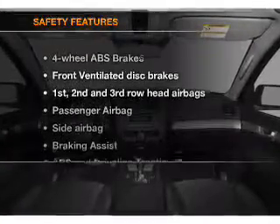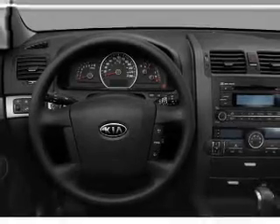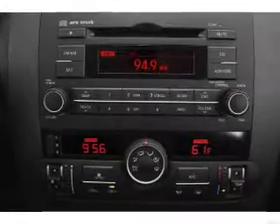If safety is a high priority, rest assured knowing that these top safety components are included: front ventilated disc brakes, passenger airbags, side airbag, curtain head airbags, and stability control.